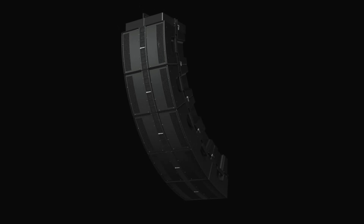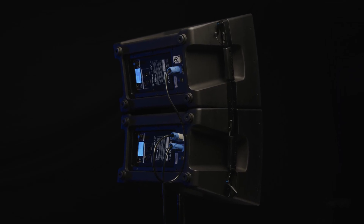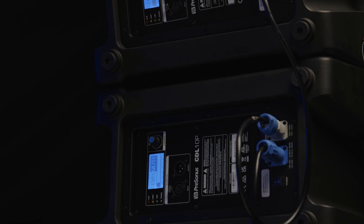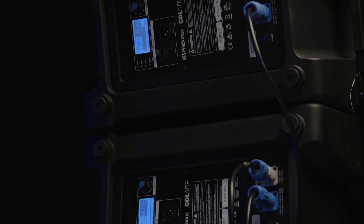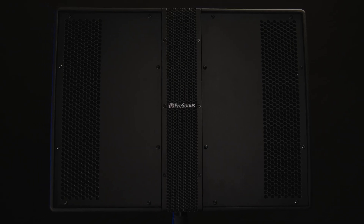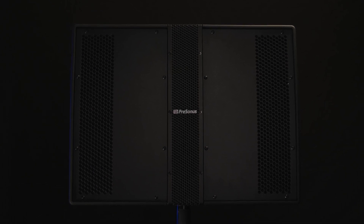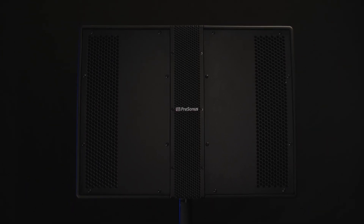For power, the CDL 10P integrates a 500-watt by 500-watt Class D power amplifier featuring onboard DSP to facilitate and simplify array configurations. This yields a highly focused pattern with consistent SPL throughout the frequency response range, both on and off axis.